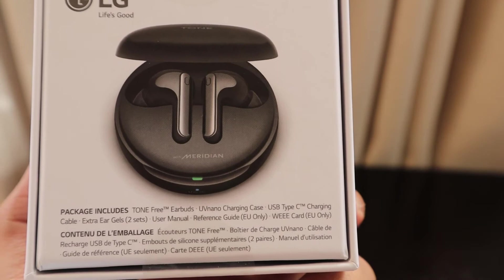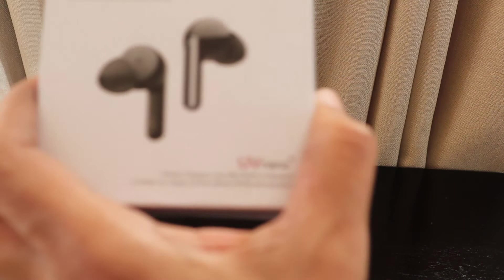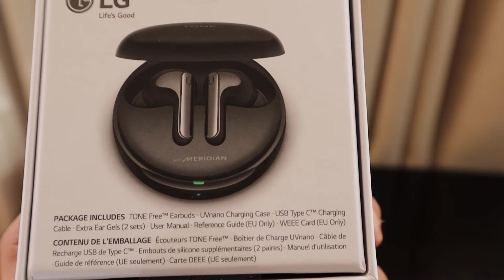The best thing about this product is the UV Nano charging case. Every time you put the earbuds back in, the case will automatically kill 99% of bacteria — which is really useful during COVID times.